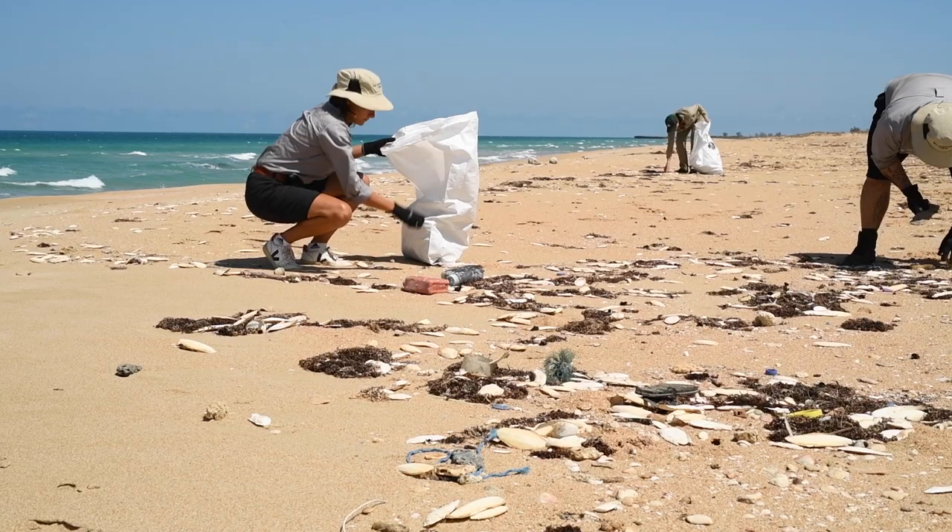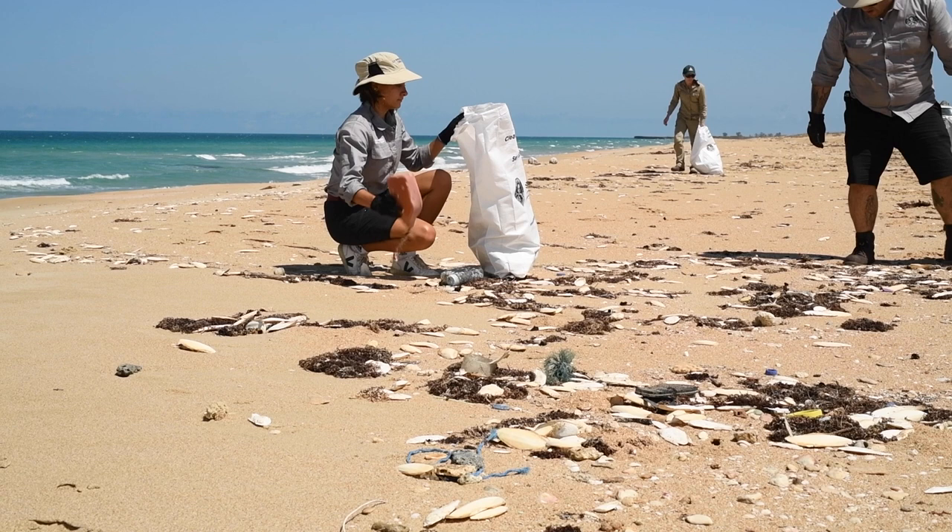I've never seen as much rubbish in such a small distance. Sometimes we just sit there and in one square metre we can fill up an entire bag of plastic pollution — that's about seven kilos. So that is extremely concerning, but that's the reality of it.